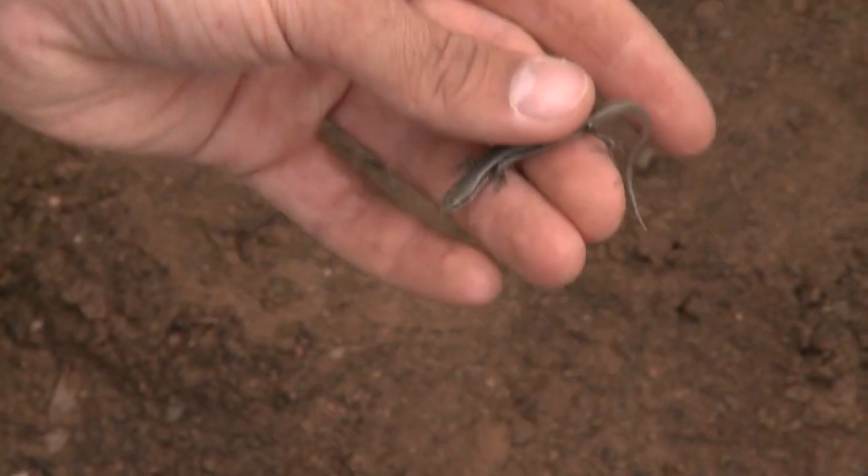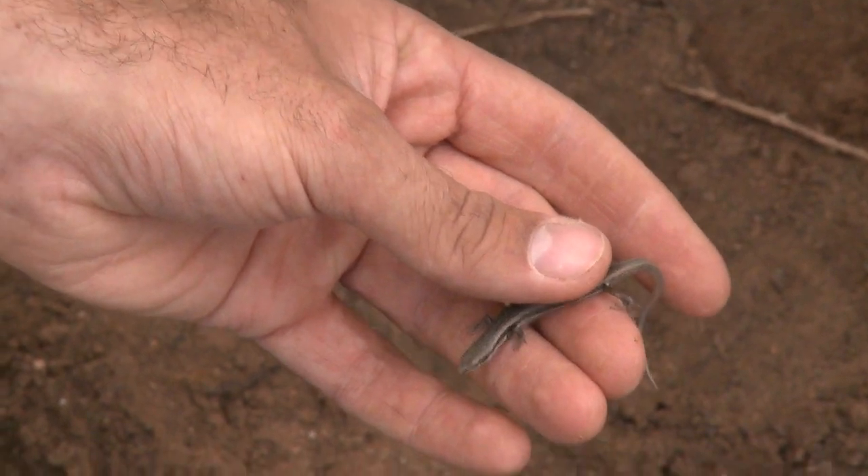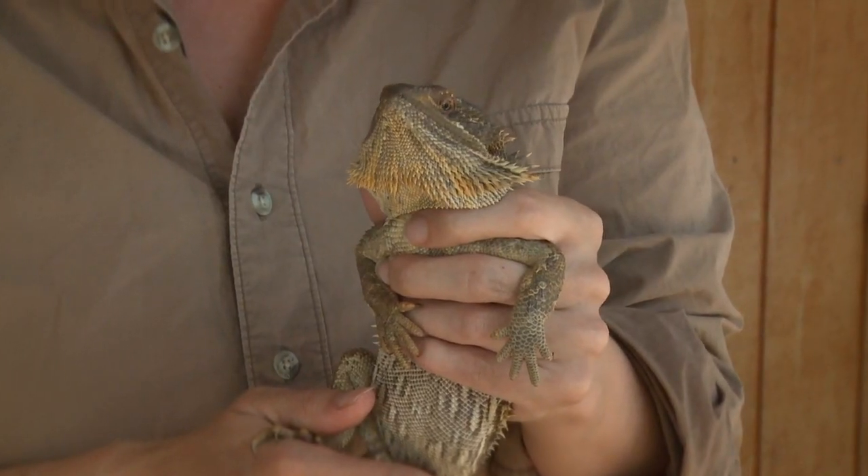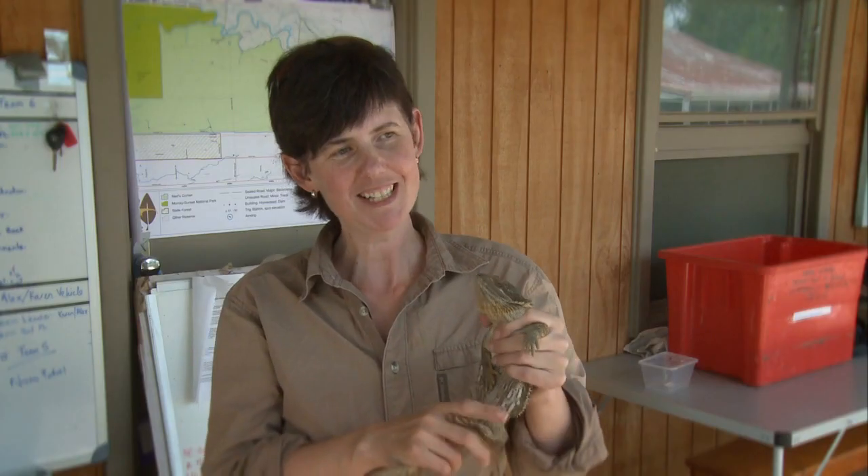A small slender skink that can escape the hot desert sun by crawling into cracks in the baked earth, and this familiar sun-loving bearded dragon. This is a central bearded dragon. They're actually pretty common out here — we've seen quite a few of these.